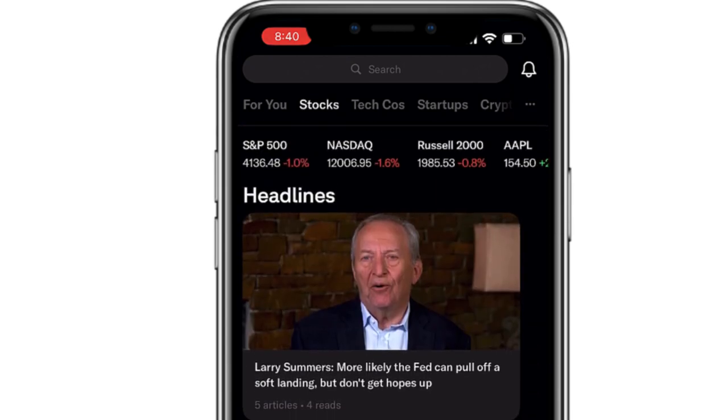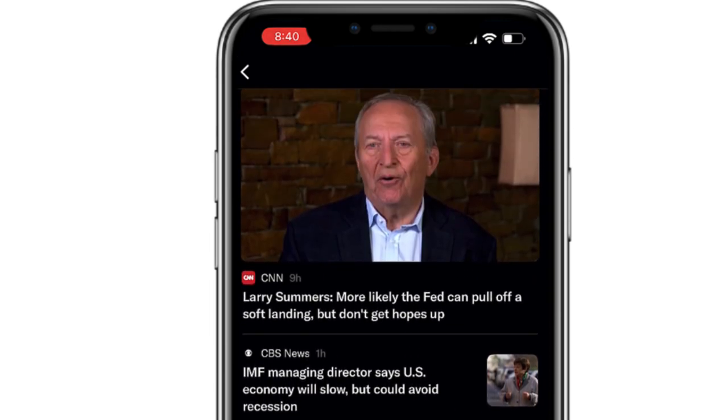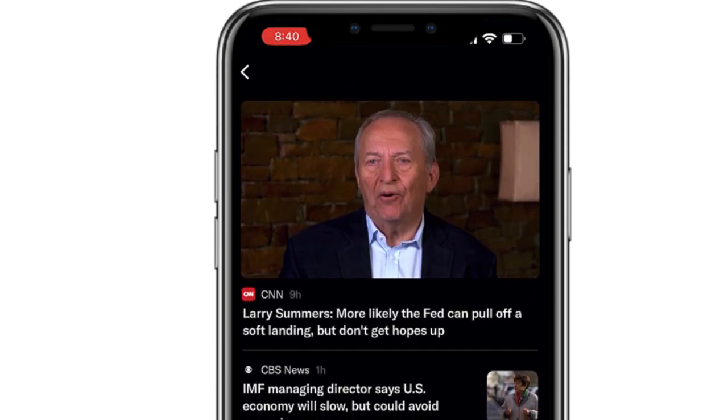If you look at the top, you'll see headlines. These are going to be multiple articles about the same topic. So if I tap on a headline, it's going to open five different articles — similar articles about the same topic.